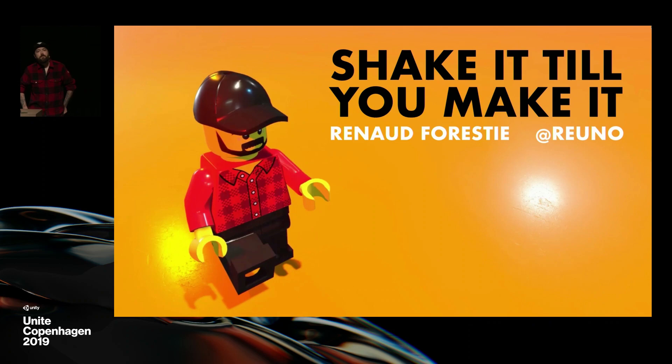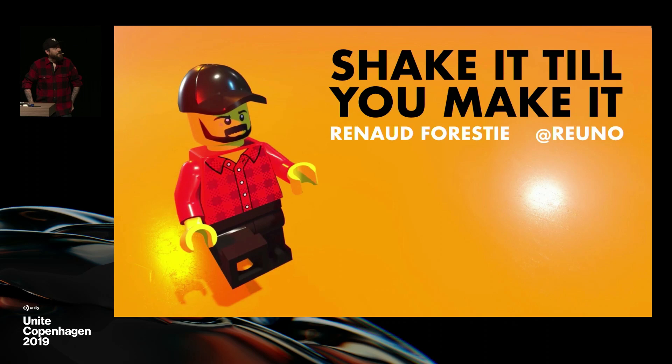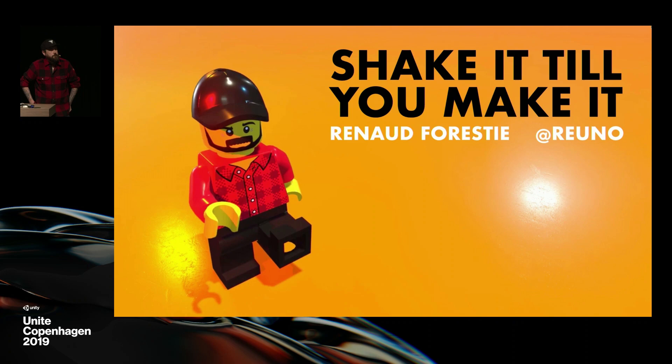Good morning. My name is Renaud Forrestier. Thanks for coming this early — I know it was hard for me. Just a disclaimer before I start: you're going to see a lot of Lego figures in this talk.